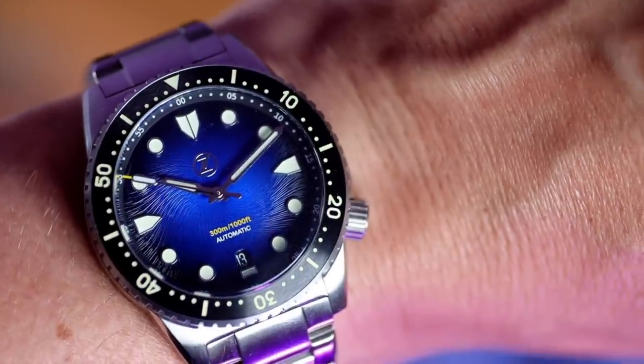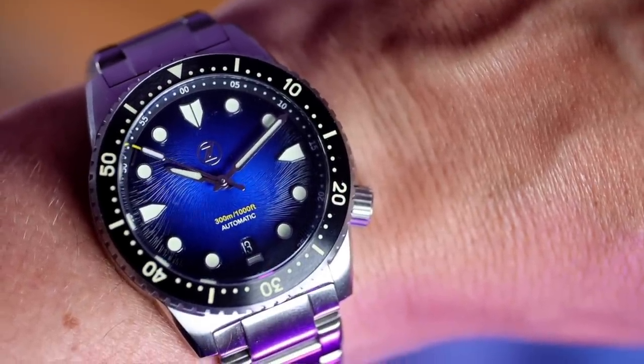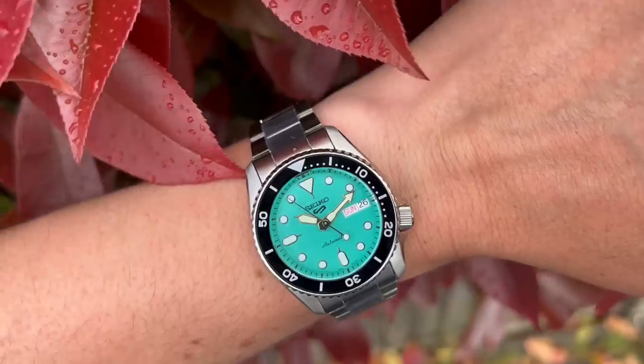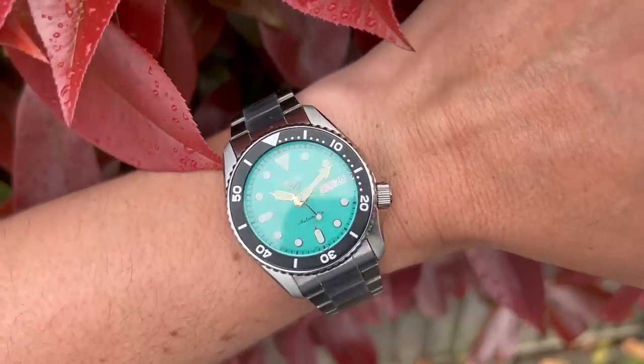These were $429 when they came out, which is £342 and change to us Brits, minus import tax. The last show I did was for a new release from Seiko, offering far, far less. It's almost laughable.